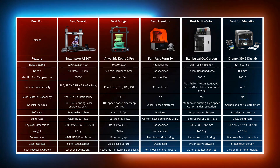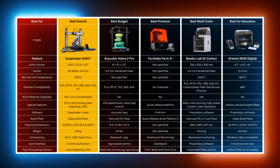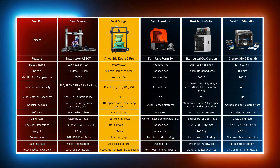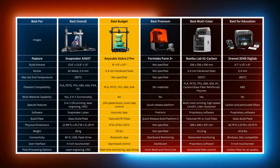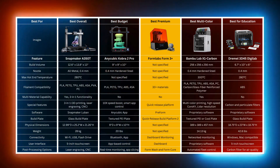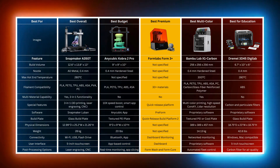Now let's compare these five products side-by-side. The Snapmaker A350T is best for creative professionals who need a versatile, multifunctional machine — its 3-in-1 capability combining 3D printing, laser engraving, and CNC carving makes it unique for designers, artists, and makers who want a tool that can adapt to multiple project types. The Anycubic Kobra 2 Pro is ideal for budget-conscious users who need high-speed printing without sacrificing quality, suited for hobbyists or small businesses who need reliable, fast prints — great for beginners or those testing 3D printing. The Formlabs Form 3+ is best for professionals needing precision and reliability, particularly in engineering, prototyping, or medical fields, where its advanced SLA technology ensures accuracy and smooth finishes.